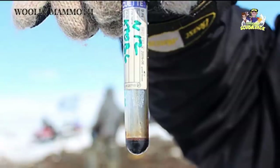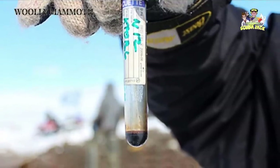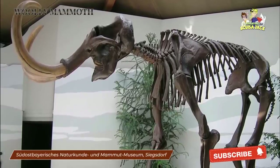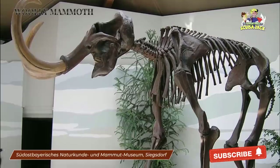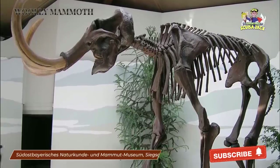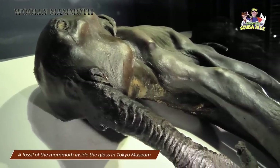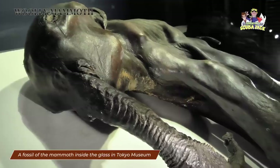Beyond that, however, the discovered blood presents some interesting possibilities. By extracting this blood, scientists theorized that they could make a clone of Buttercup. This would mean that Wooly Mammoths could possibly walk our planet again, almost like Jurassic Park. As you know, we still aren't living in a world where Wooly Mammoths are walking the Earth.